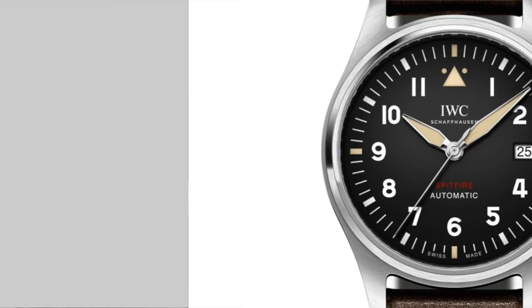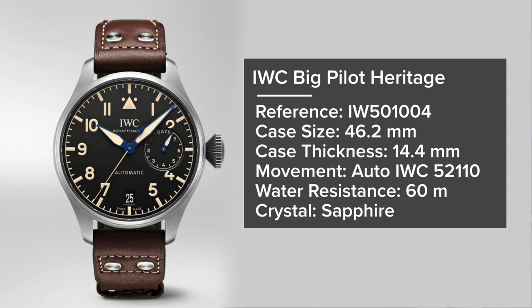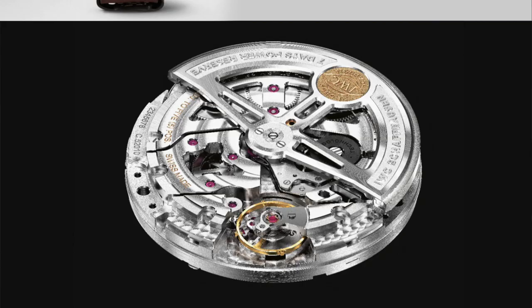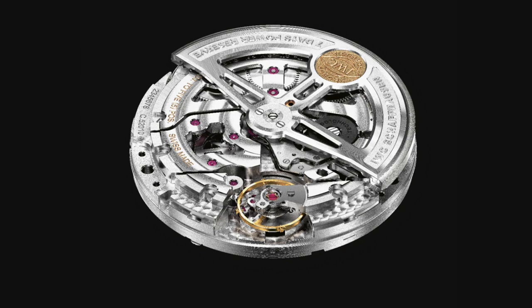Finally from IWC, the Big Pilot Heritage, reference IW501004, has a 46.2mm case, 14.4mm thickness, automatic IWC caliber 52110, 60 meters water resistance, and sapphire crystal. The 5200 family of movements was launched in 2015 and is IWC's latest generation, featuring a seven-day automatic power reserve. If you want to get as close as possible to the original WWII-issued IWC without buying the actual 55mm pieces, this is a great choice.